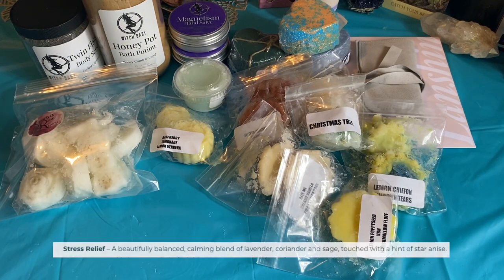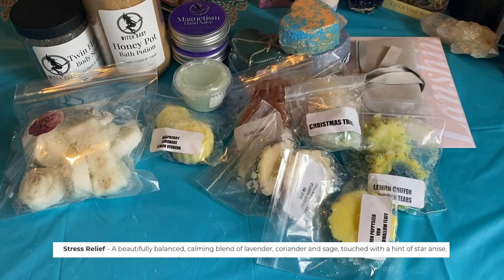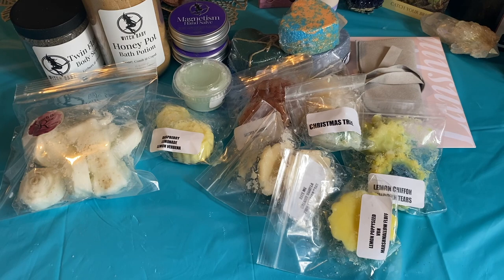Actually, she sent me another sample in Stress Relief on its own. Oh, that just smells so good — it's such a good stress relieving scent.